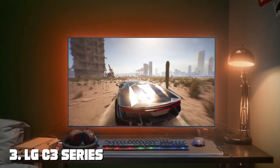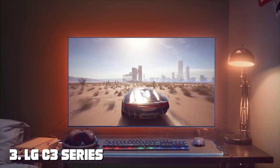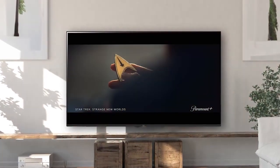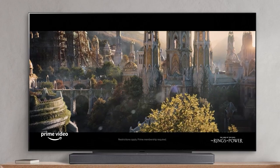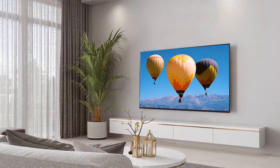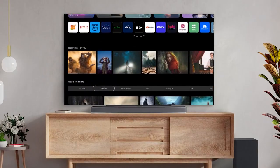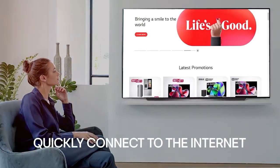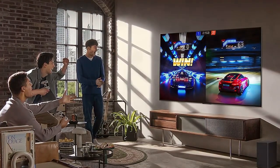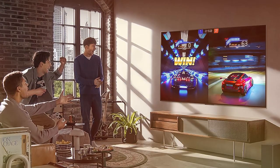The number three position is held by the LG C Free Series 42-inch Class OLED Evo 4K Processor Smart TV — a compact powerhouse that offers incredible visuals and smart features. With a 42-inch OLED Evo display, you'll experience deep blacks, vibrant colors, and stunning 4K resolution.